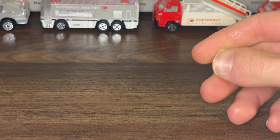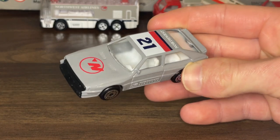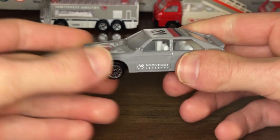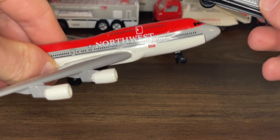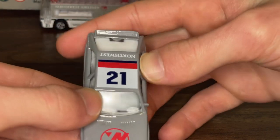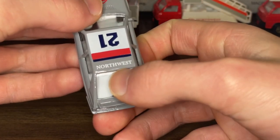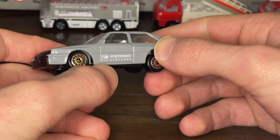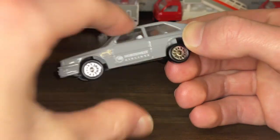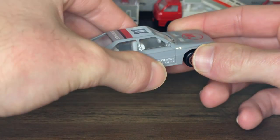Moving on to the first vehicle — this is the taxi that comes in the playset. Unlike all the other vehicles, this one does not have very much white displayed. The whole car is pretty much painted in the gray used on the wings and middle fuselage. You have the Northwest logo on the hood, the number 21 in a white square with a red and black stripe and 'Northwest' written behind it, the Northwest Airlines logo on the door, and shiny chrome rims on the wheels. Overall a really nice taxi design.